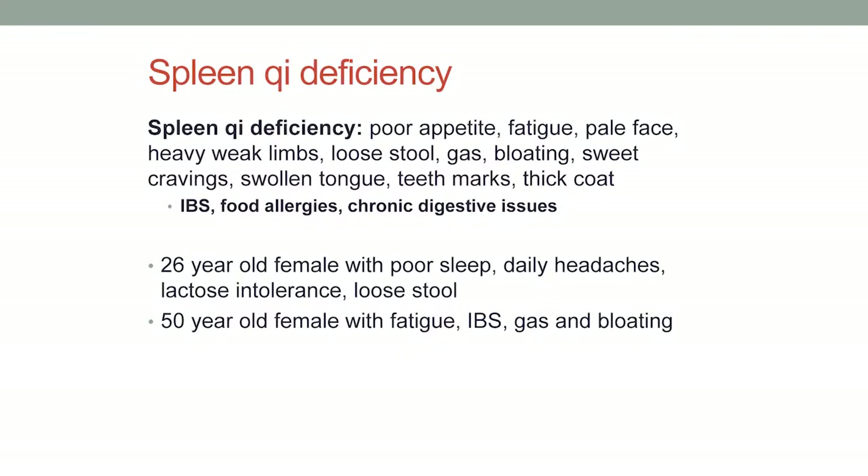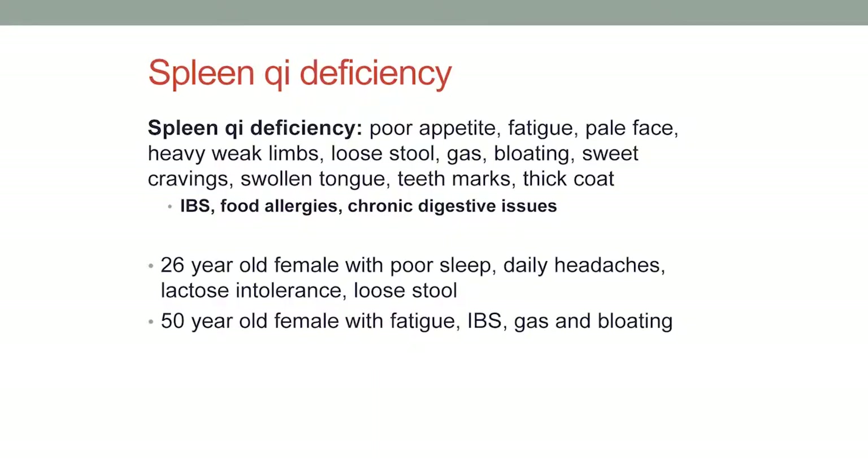As examples: a 26-year-old female with poor sleep, daily headaches, lactose intolerance, and loose stool — classic spleen qi deficiency. And a 50-year-old female with fatigue, IBS, gas, and bloating.